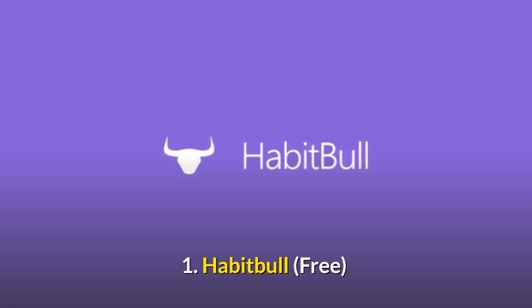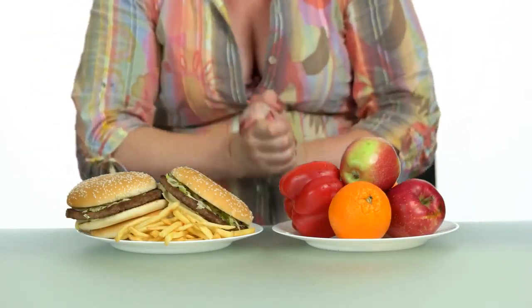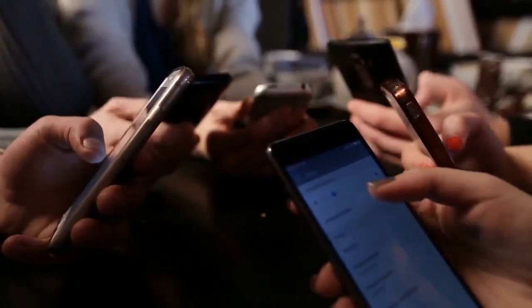Number 1: HabitBull. This is my favorite app for building new habits and eliminating bad ones. It's very simple to use and very user-friendly. I use HabitBull and I recommend you to download this free app right after watching this video. HabitBull is available for Android and iOS.